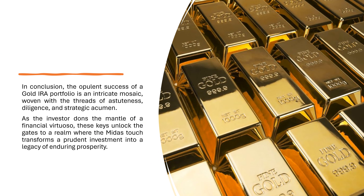In conclusion, the opulent success of a gold IRA portfolio is an intricate mosaic, woven with the threads of astuteness, diligence, and strategic acumen. As the investor dons the mantle of a financial virtuoso, these keys unlock the gates to a realm where the mind transforms a prudent investment into a legacy of enduring prosperity.